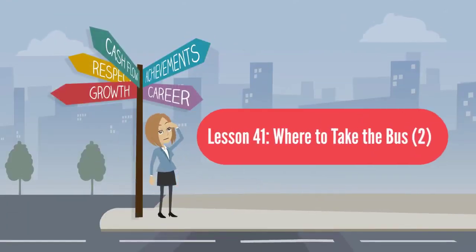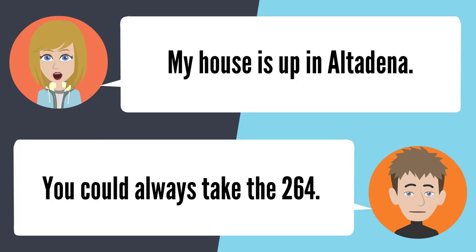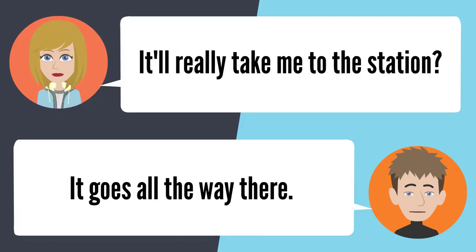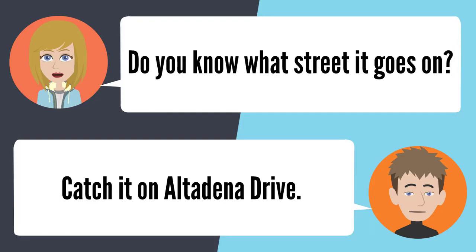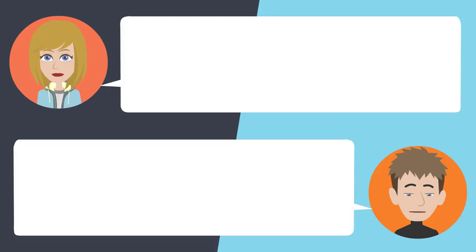Lesson 41: Where to take the bus. Do you know a bus that goes to the gold line station? Do you live in Pasadena? My house is up in Altadena. You could always take the 264 — it goes all the way there. Do you know what street it goes on? Catch it on Altadena Drive. I would have never known. Now you know. I appreciate you telling me. No problem.